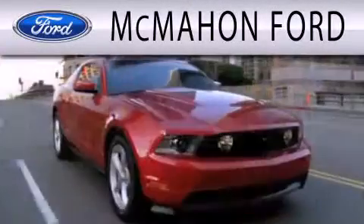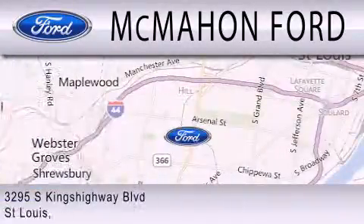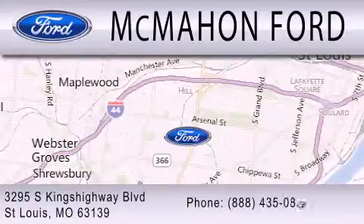McMahon Ford is dedicated to doing everything possible to ensure that the experience you have selecting your next vehicle is as pleasant as possible. We are located at 3295 South Kings Highway in St. Louis.